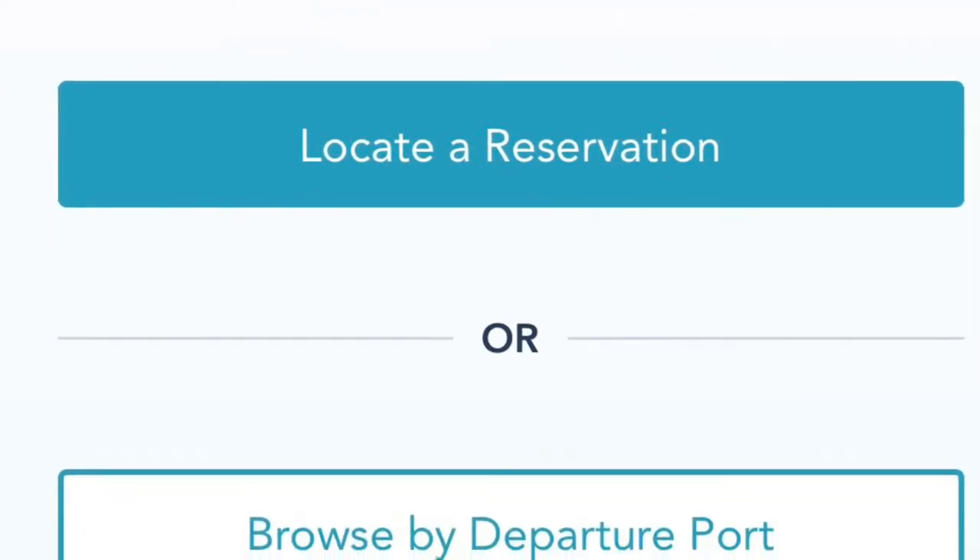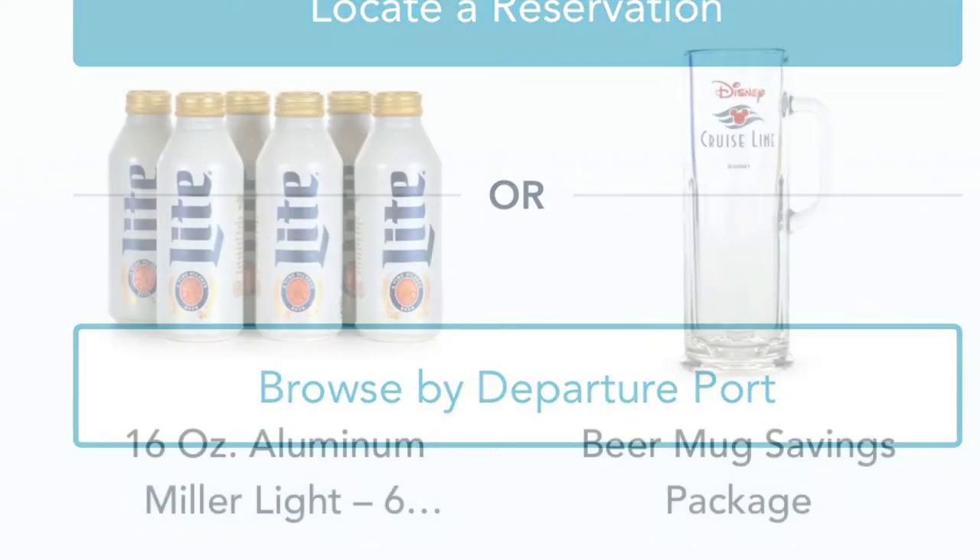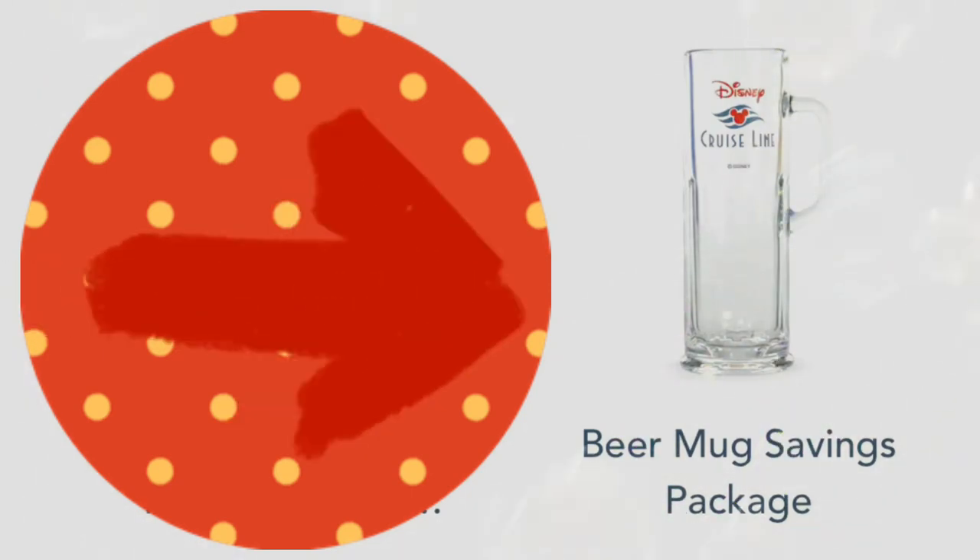You then scroll down to where you see the mugs, and you want the glass mug beer package. It is $15.25.